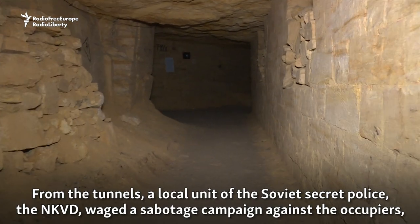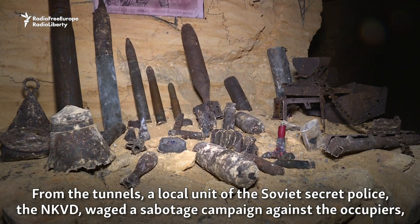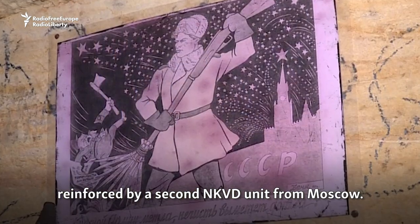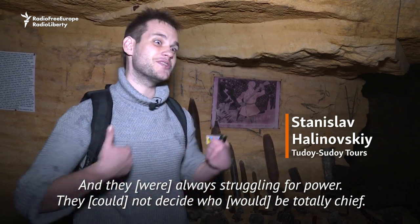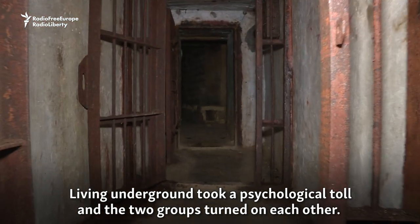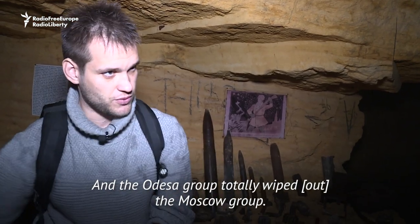From the tunnels, a local unit of the Soviet secret police, the NKVD, waged a sabotage campaign against the occupiers, reinforced by a second NKVD unit from Moscow. And they were always talking about power — they could not decide who would be totally in charge. Living underground took a psychological toll, and the two groups turned on each other. Cabin fever, you know.